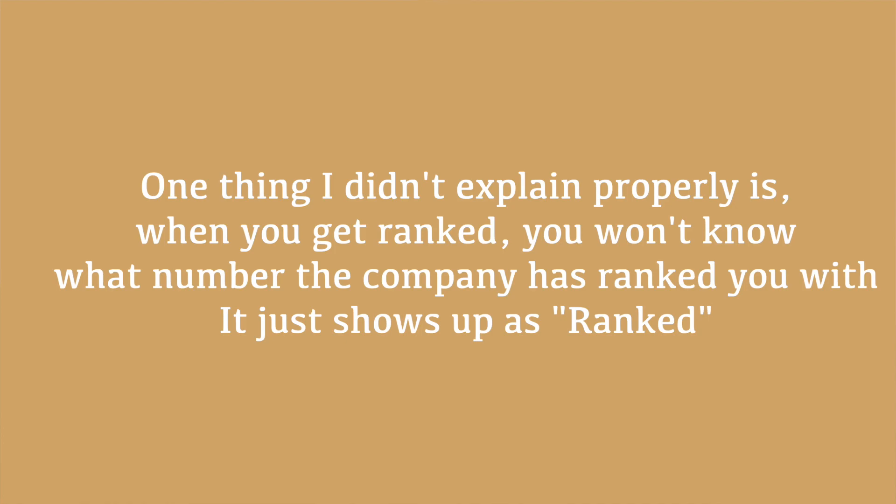I know this is a bit confusing, so if you need any more clarification, please leave a comment below and I will answer your question. Now for the golden question: what kind of job postings are available, and how much money can you make?